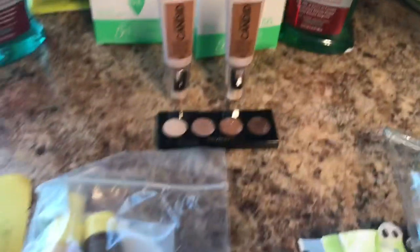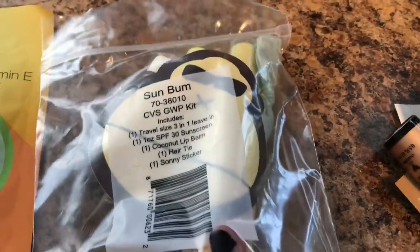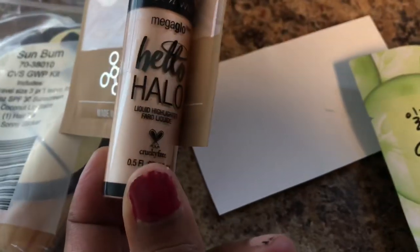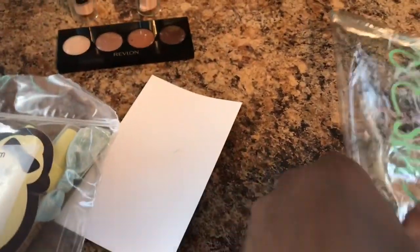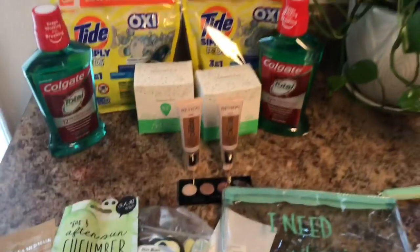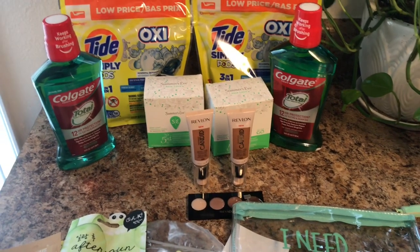I did get the beauty bag — let me show you what's inside. I got a Beauty 360 sheet mask, some sun balm items, a Wet n Wild halo cream, what looks like a halo lipstick, and a cucumber mask, all in the bag. That's the $14.99 value beauty bag. Thanks so much for watching — please don't forget to like and subscribe, and I'll chat with you next time. Take care!